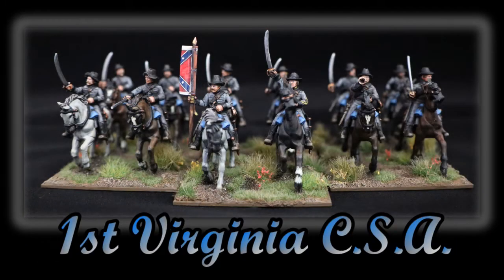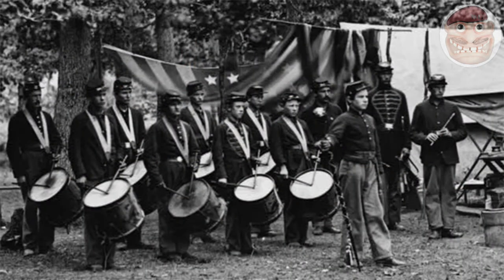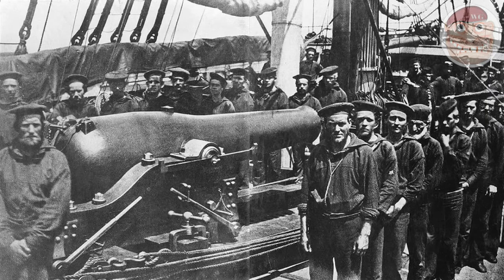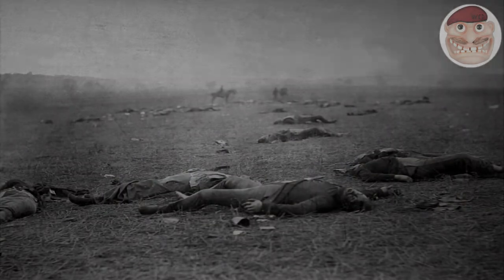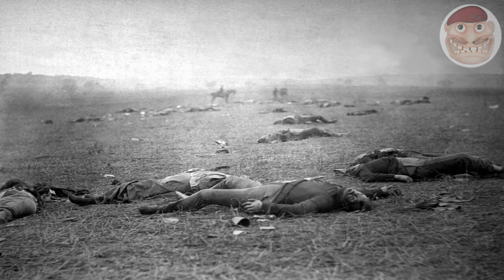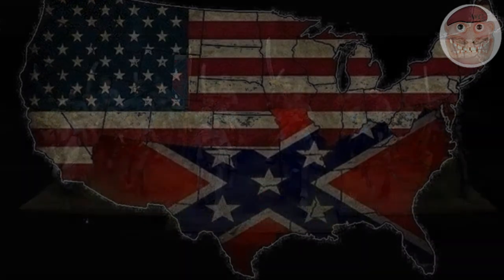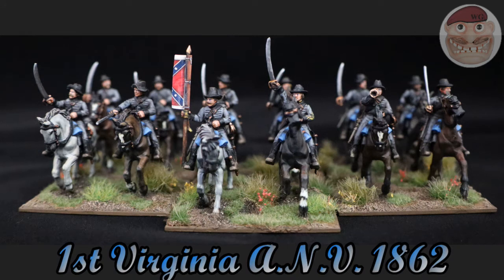Hi guys and welcome to this edition of the American Civil War in 28mm. Today we're looking at the 1st Virginia Cavalry Regiment of the Army of Northern Virginia. This is my rendition of them anyway. I've used Perry's miniatures and I'll talk through my ideas and how I did it.